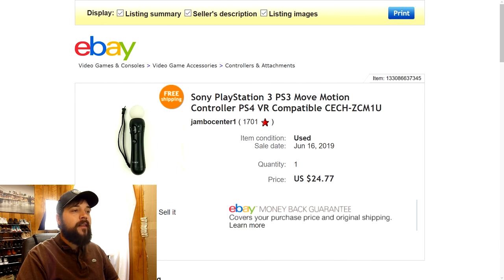Last but not least, this is a Sony PlayStation 3 Move Motion controller — also PS4 VR compatible. I think I paid a dollar or two for this at a yard sale or thrift store. Very light item — ship it first class — and it sold full price $24.77 with free shipping. It didn't stay on there long; I think it sold within two or three days. So if you happen to see some of these at a yard sale or thrift store, pick them up because they've got good margins on them.